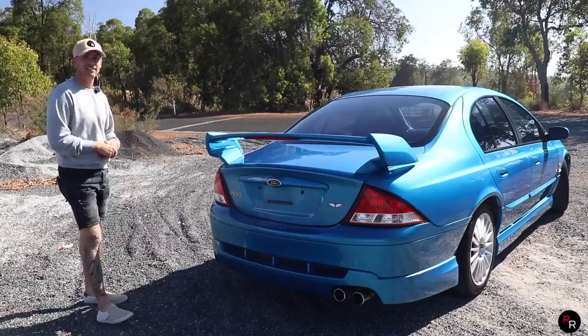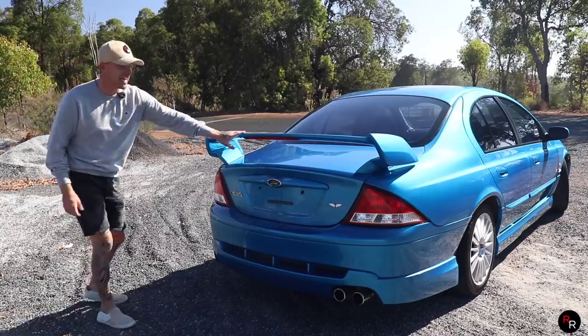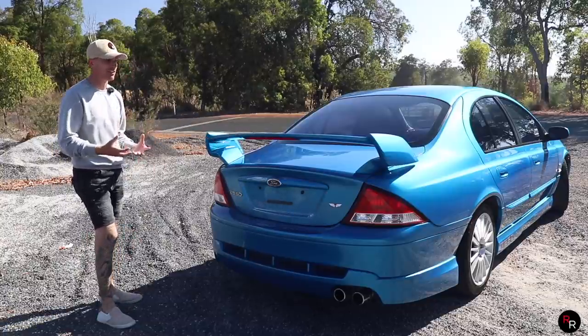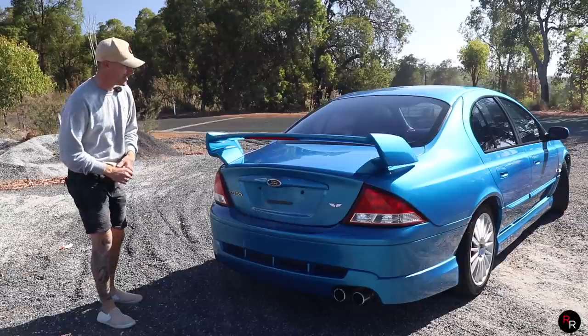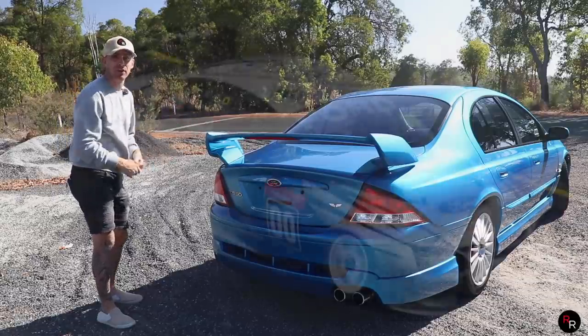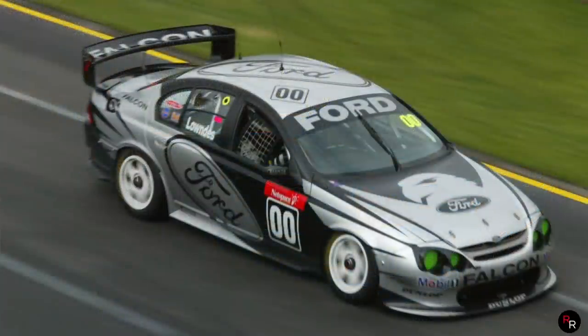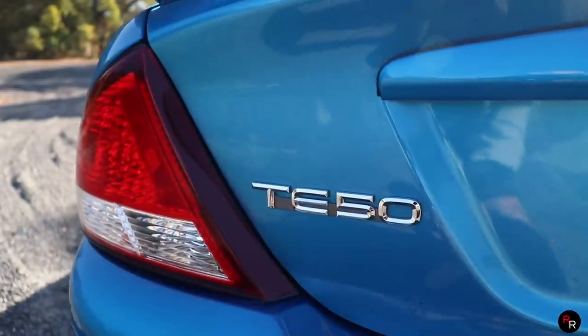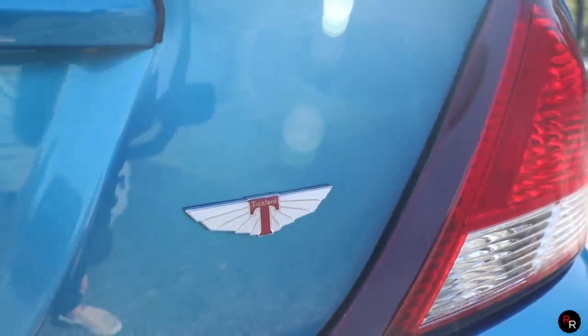Just at the back of the TE50, there's the massive rear spoiler. This has got to be one of the biggest spoilers I've seen on any factory Aussie car. You can really see where they've gotten their inspiration from the V8 supercars — this is just very, very cool to see. Come down, you've got your TE50 badge and your Tickford badge on the opposite side.